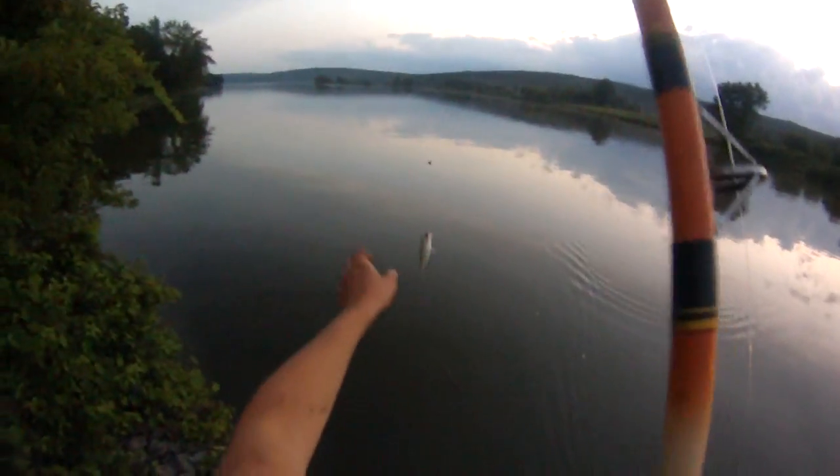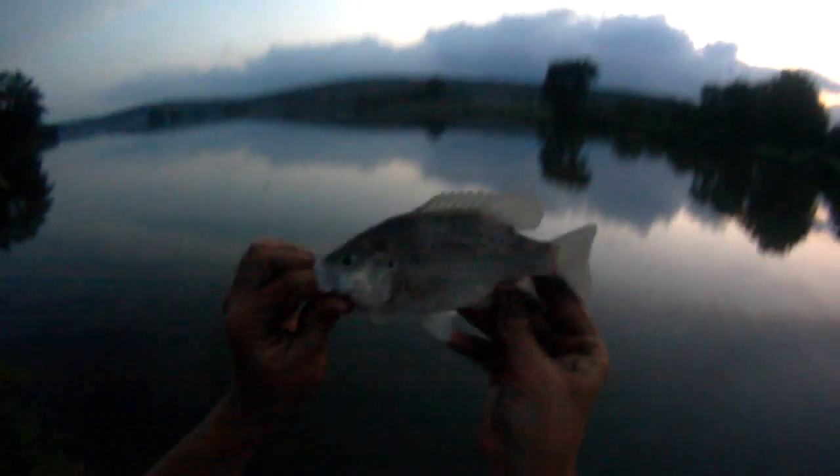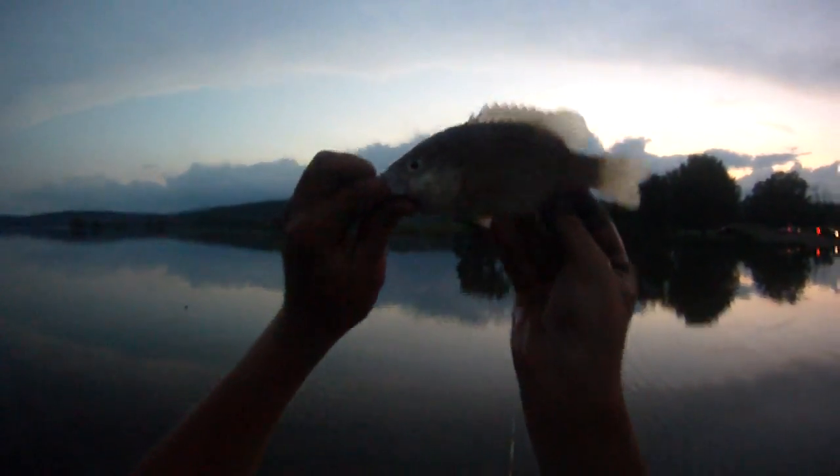Maybe a rock bass — some sort of panfish. Yep, little rock bass, 5 inches maybe. Little rock bass, 5 or 6 inches.